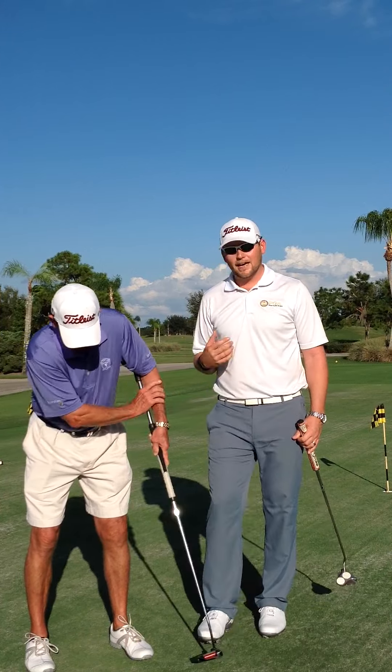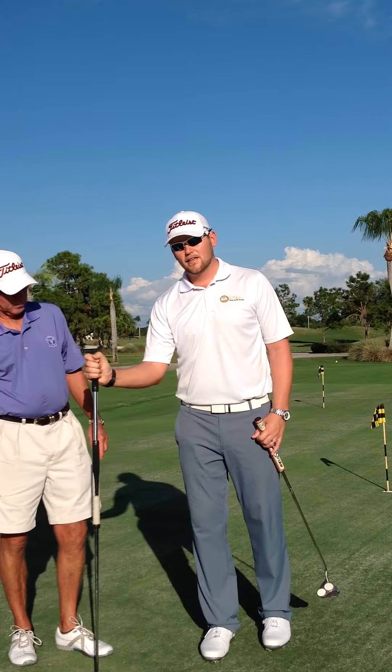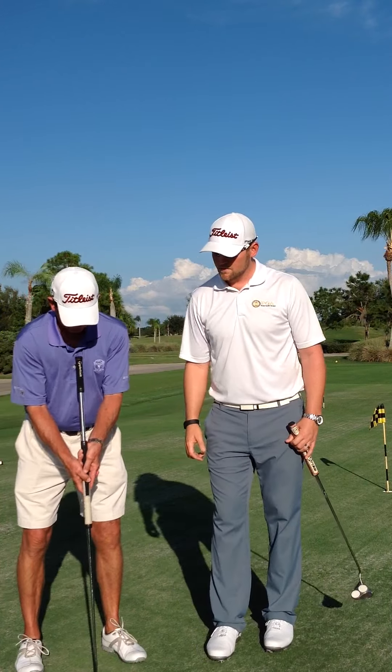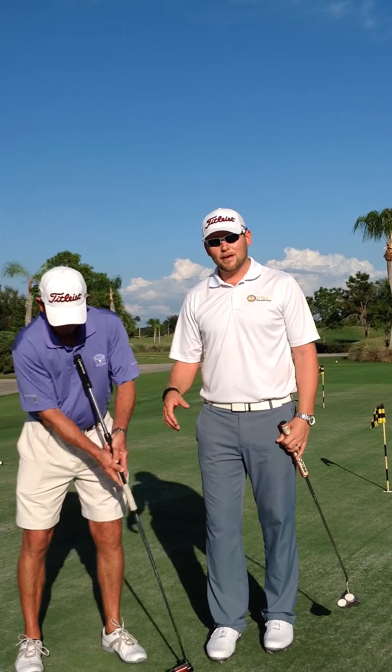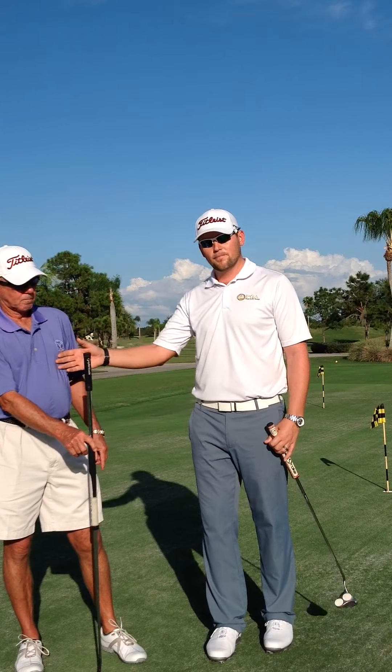Another option you're going to have is counterbalanced putters, which are a long putter in which there's heavier weight at the butt end of the club. When you make that stroke, you can take a traditional stance and grip and make the free-flowing stroke with no anchor point created between the butt end of the club and the body.